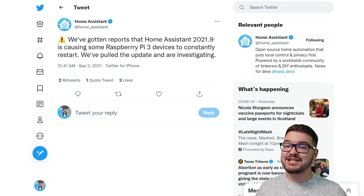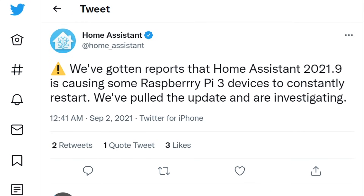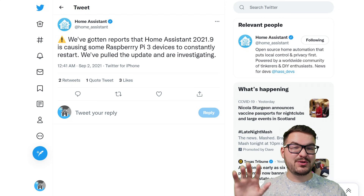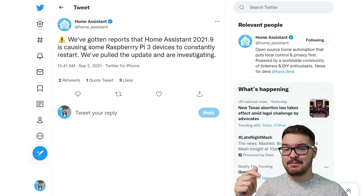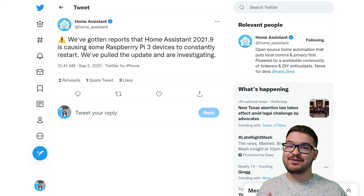At the time of recording this, there is currently an issue with the Pi 3 and update 2021.9, so if you are a Pi user, you might want to hold back on doing that update. And if you're from the future, then those awesome Home Assistant developers have probably fixed this issue by now, but I'll have an update in my description below so go and check that if you want to find out the latest.